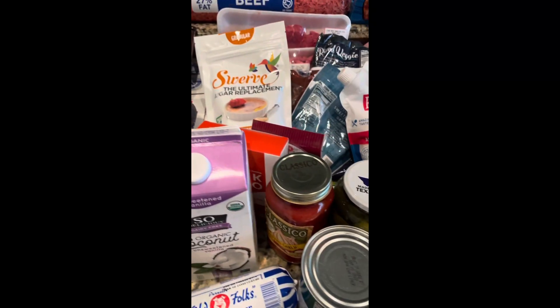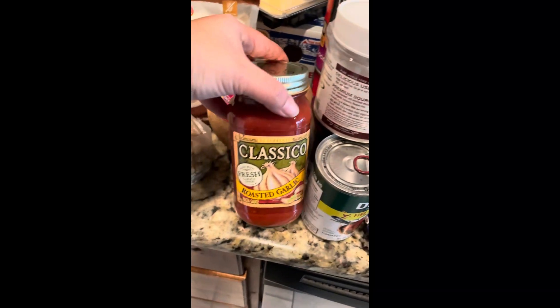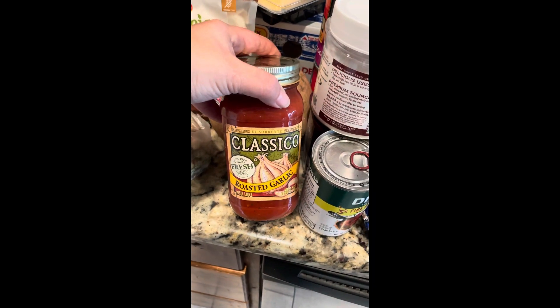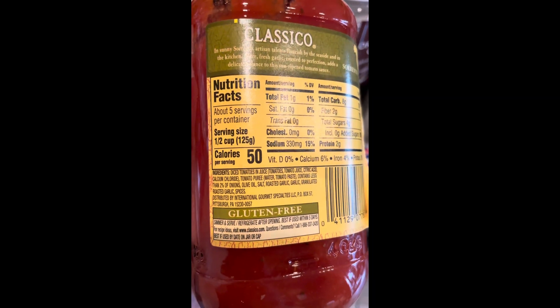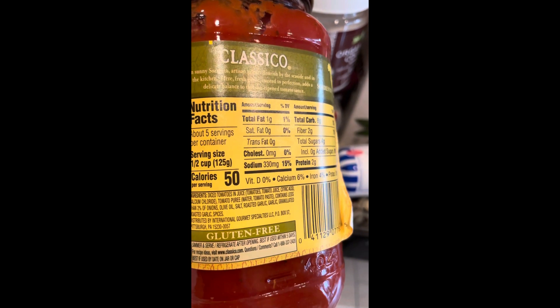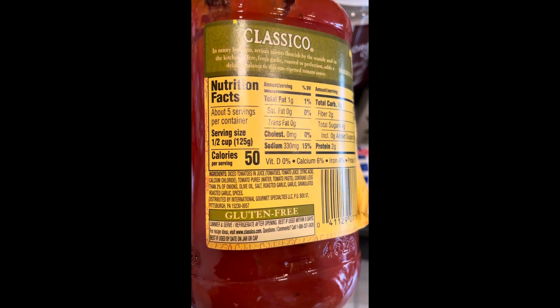I thought I would show you just a quick overview of my grocery haul. I like this Classico Roasted Garlic pasta sauce — I use it for my spaghetti or spaghetti chili meatballs. It doesn't have a lot of ingredients.